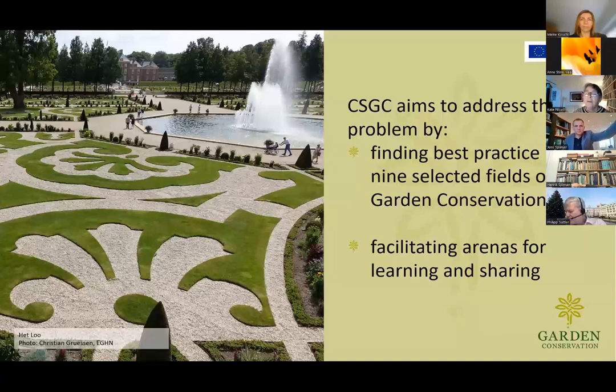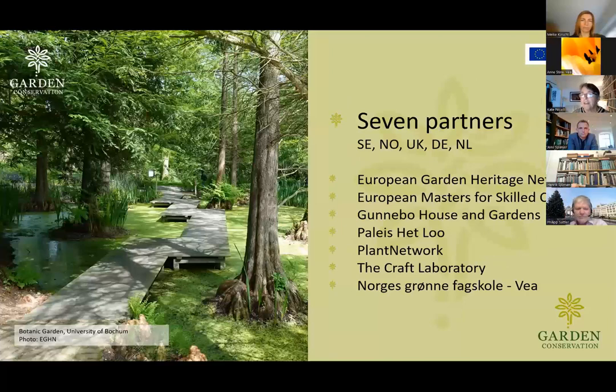During the summer we have practical workshops — we had three last year and we've got three to come this year. The website shows films and recordings of these webinars. There are seven partners in the Craft Skills for Garden Conservation project, including five different countries: Sweden, Norway, UK, Germany and the Netherlands.